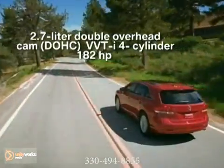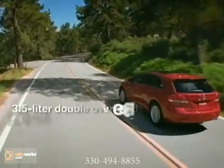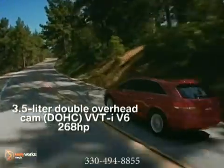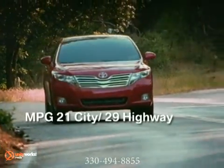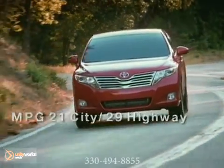Venza's 2.7-liter four-cylinder engine generates 182 horsepower and the 3.5-liter V6 generates 268 horsepower and 246 pound-feet of torque, more than enough to tow 3,500 pounds.